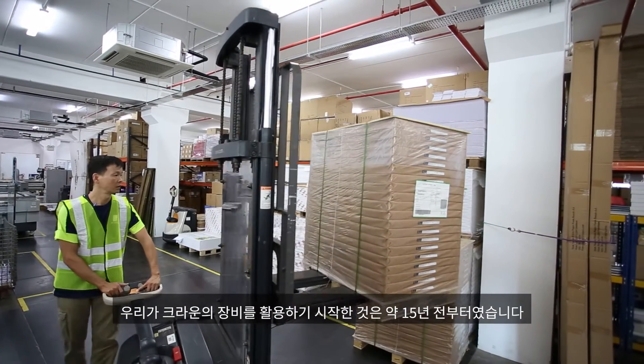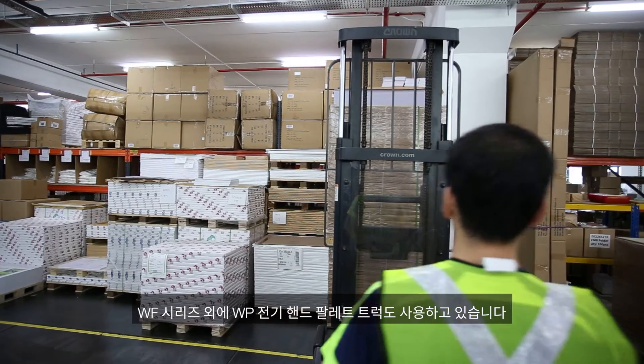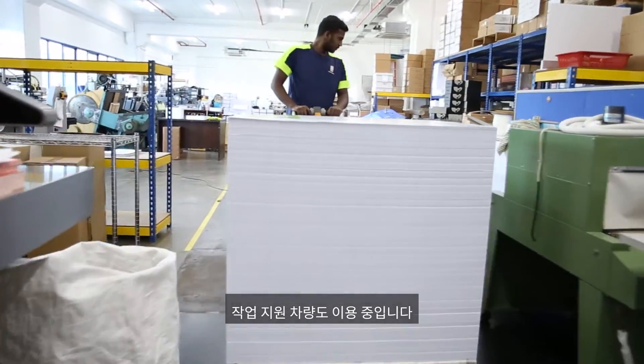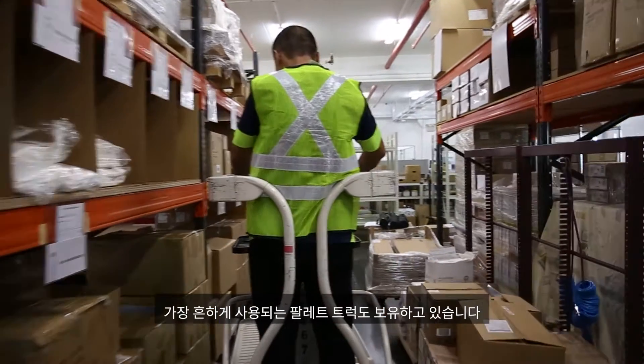We started using Crown equipment about 15 years ago. Besides the WF series, we have the WP electrical pallet truck. We also have the work-assist vehicle as well as the most commonly used hand pallet truck.